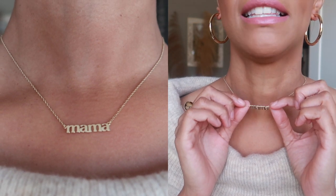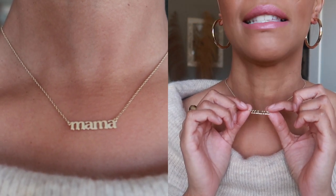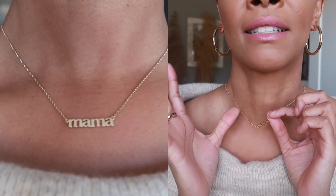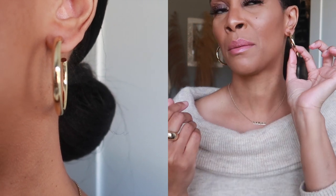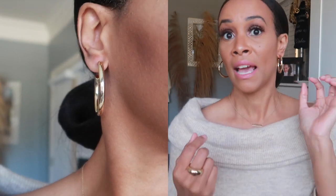I also got this necklace that says 'Mama' — I think it's a great layering piece. And then I got these huge chunky hoop earrings. I've been wanting chunkier hoops and they had these on the site so I had to get them. I love all three pieces — they're very everyday pieces and would make good Christmas gifts.